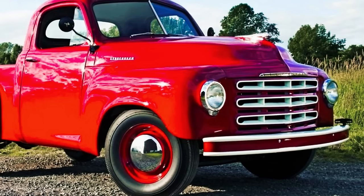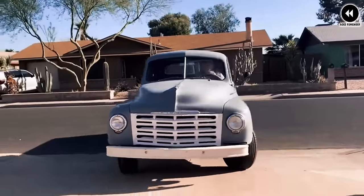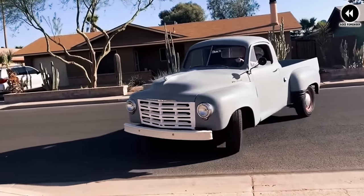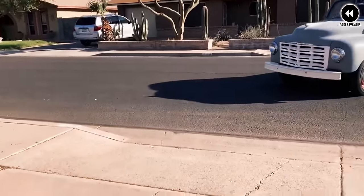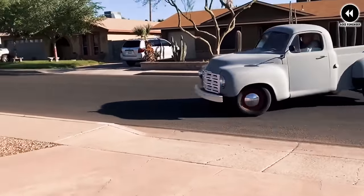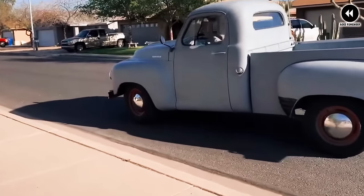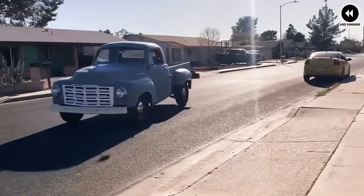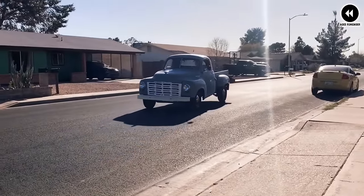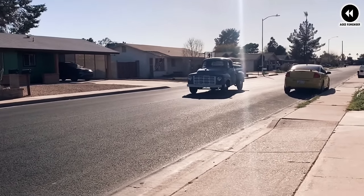Perhaps the most notable aspect of the Studebaker 2R Series trucks was their innovative design and engineering. With their advanced suspension system, robust frame, and durable construction, these trucks set new standards for durability and reliability in the pickup truck segment. The 2R Series remains a cherished part of automotive history, embodying the spirit of American ingenuity and perseverance.